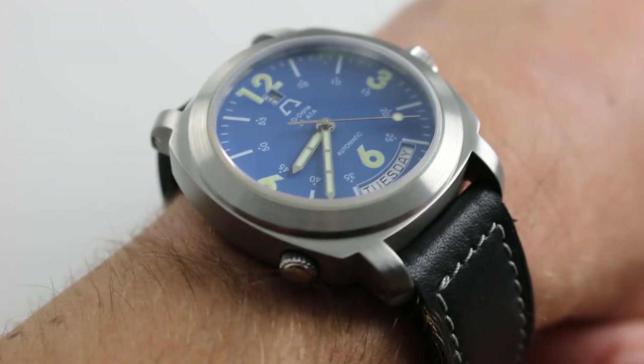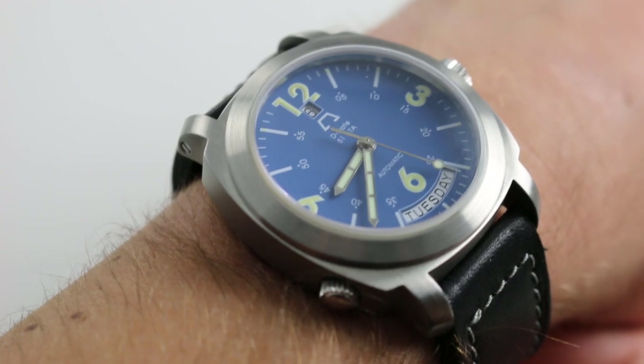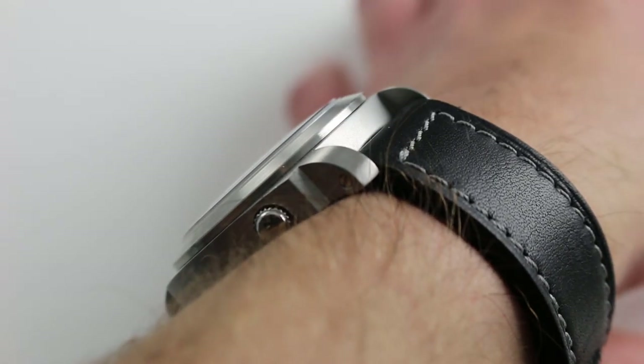Hi, I'm Tim, welcome to our channel and thanks for logging on. Today we're discussing the Anonimo Opera Mechanic D-Date Deep Blue Limited Edition. You can see this D-Date Deep Blue Limited Edition and purchase it on our website.